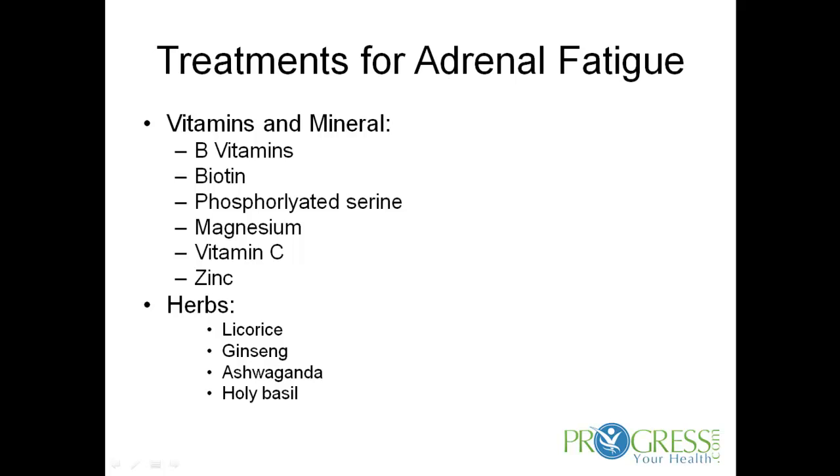Some herbs that are very popular and important at restoring adrenal function include licorice root, which can be consumed as a tea, a capsule, or even a tincture. Ginseng — there are a few different varieties of ginseng that are very good for improving adrenal gland function. Ashwagandha and also holy basil.